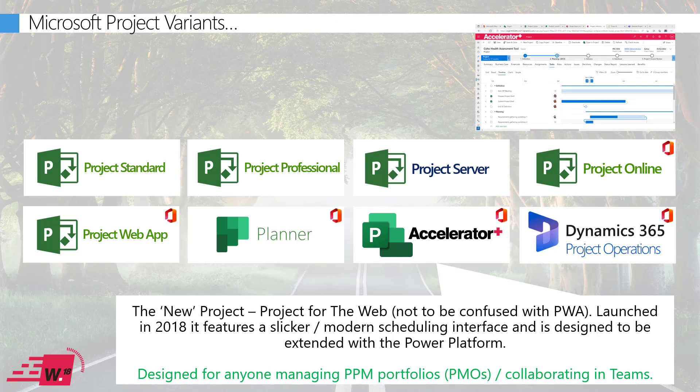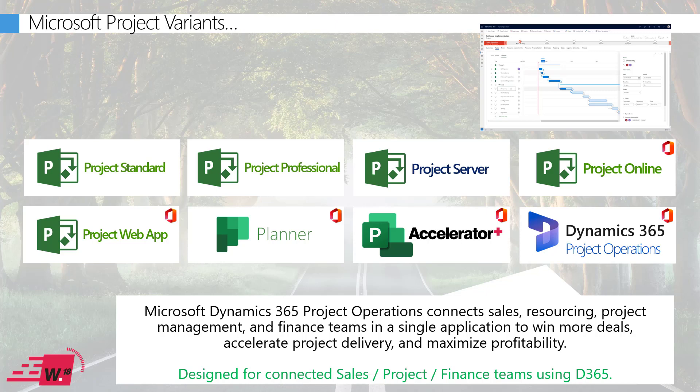The new Project for the Web is the latest and greatest from Microsoft — really a merger between Project Online and Planner — providing scheduling capabilities similar to traditional Project but with a slicker interface. The added bonus is that it's built on the modern Dataverse platform, the same as Dynamics 365, and is designed to be extended using the Power Platform. Both Project Online and Project for the Web are great solutions for PMOs wanting to manage complex project portfolios.